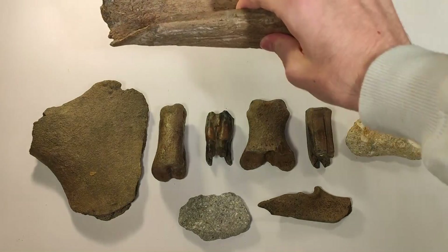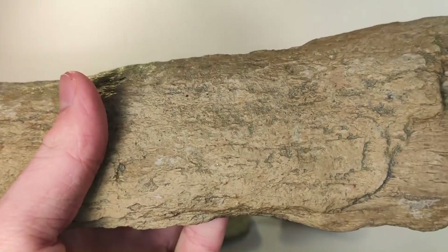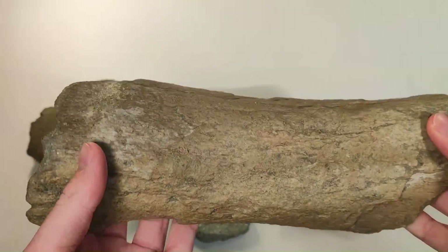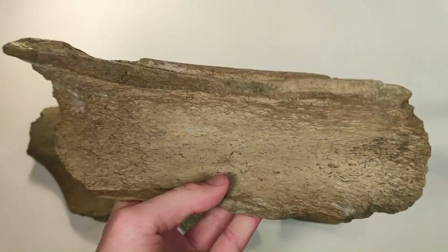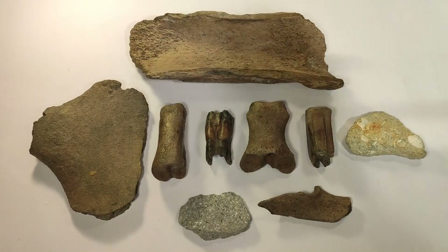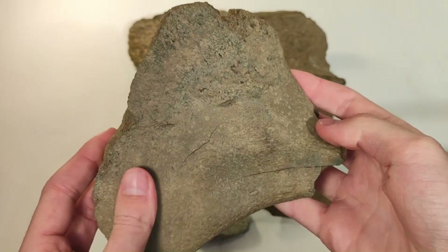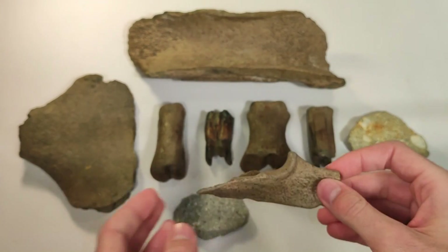Then we have this huge piece of bone — it's just a fragment but it's a huge piece of bone. I think it belongs to woolly mammoth or woolly rhinoceros; I don't think a bison has bones this massive. Then we have this interesting piece of bone — it's pretty thin, you can see that. Not quite sure what kind of bone that could be — if you have an idea, let me know in the comments. And then we also have this piece.